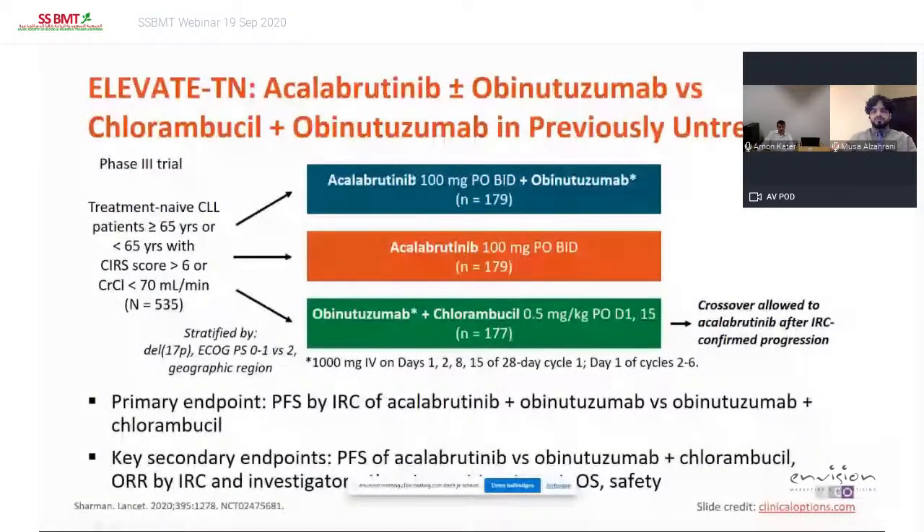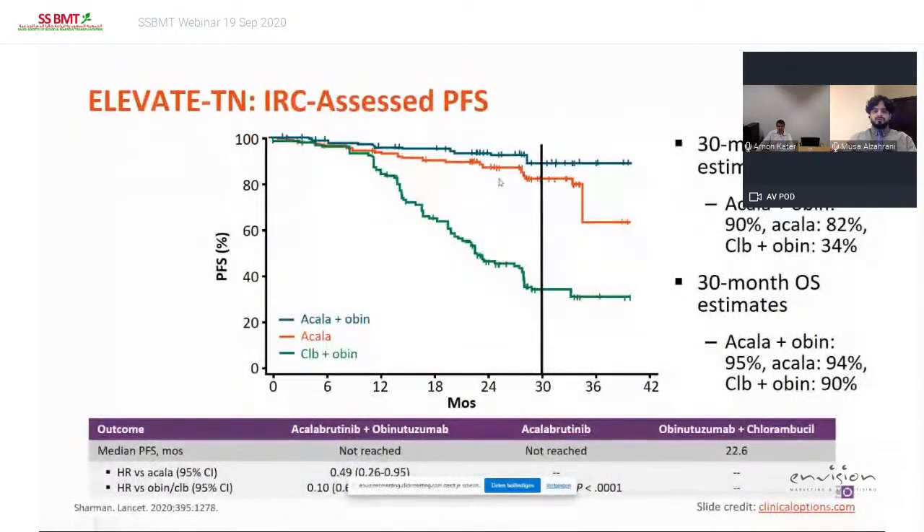The third trial compared acalabrutinib plus obinutuzumab versus chlorambucil-obinutuzumab. Importantly, there was no acalabrutinib single-agent arm, so we don't really know how much obinutuzumab potentiates acalabrutinib. Acalabrutinib is considered a second-generation BTK inhibitor with perhaps a better efficacy and maybe a bit more safe with less grade 3-4 toxicities. The results showed that compared to chlorambucil-obinutuzumab — in an elderly, frail patient group — the continuous treatment with acalabrutinib with or without obinutuzumab was better.